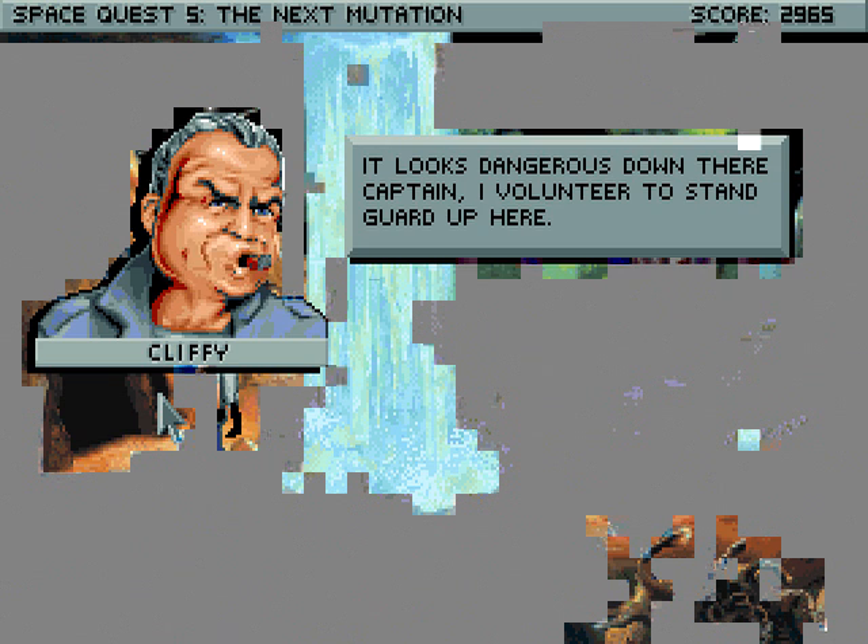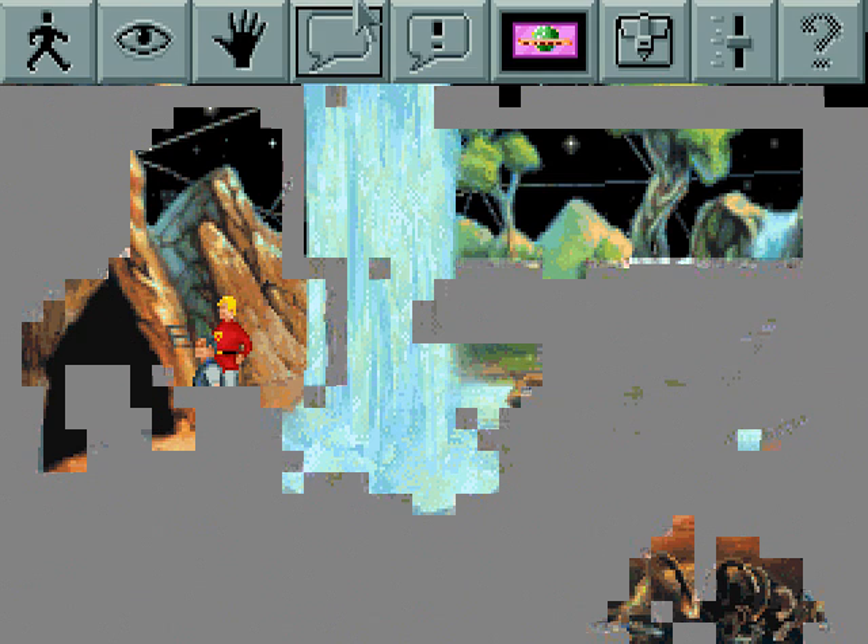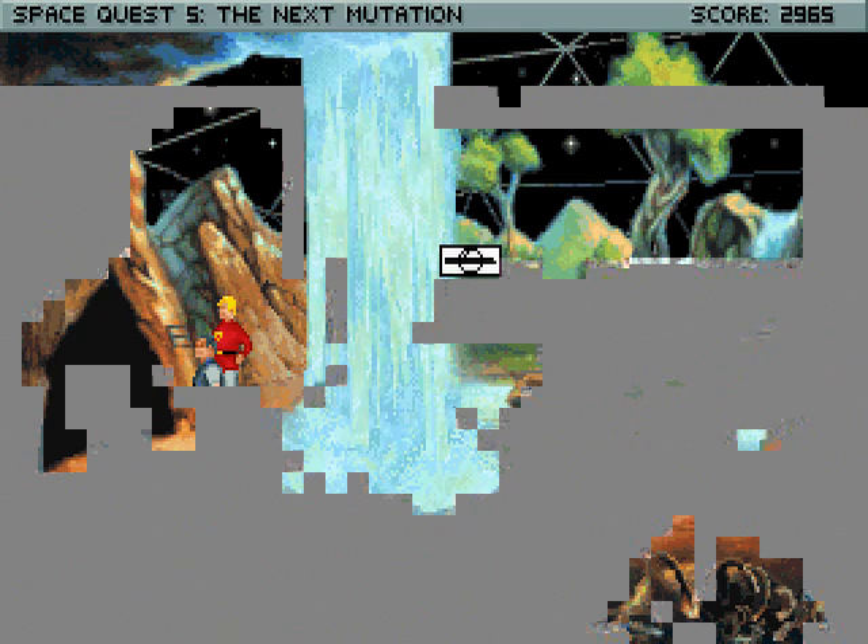Looks dangerous down there, Captain. I volunteer to stand guard up here. Brave as always, aren't you, Cliffy? How about that technology you were so interested in? Well, I guess we'll go back inside the lab in the next video.